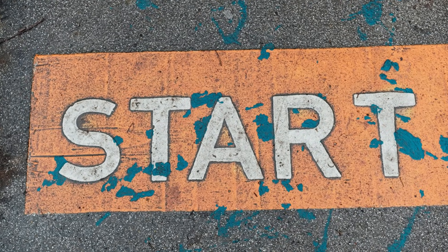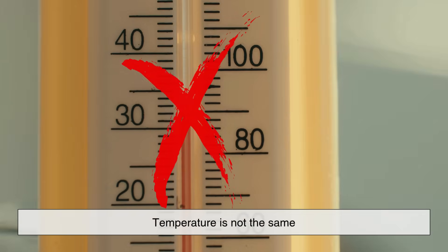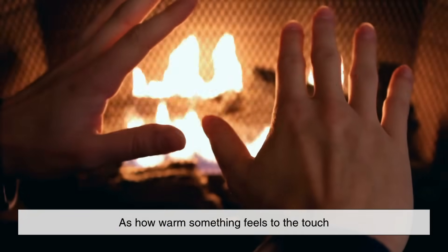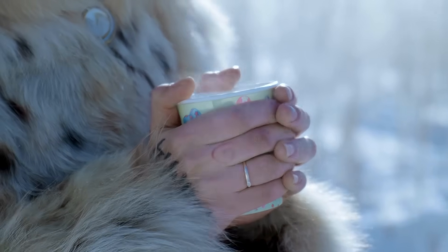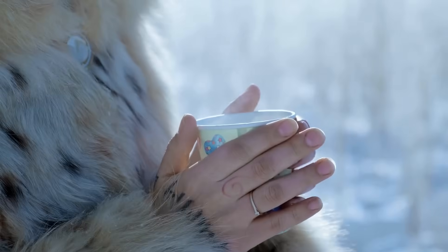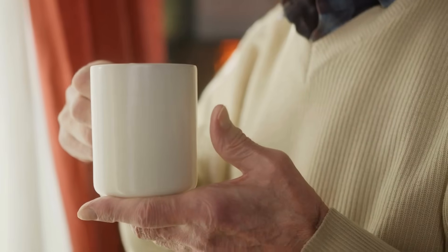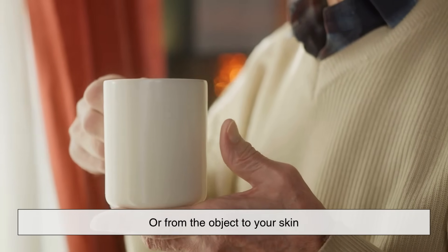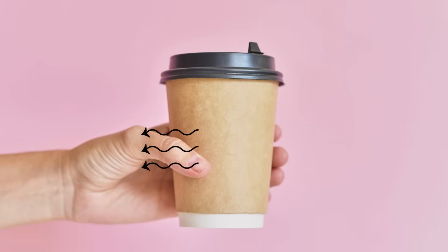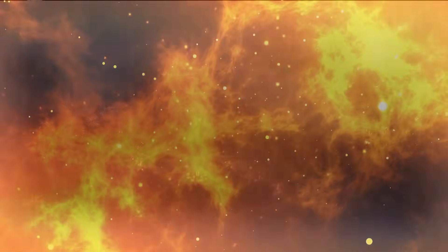Let's start with something that may seem counterintuitive. Temperature is not the same as how warm something feels to the touch. Your perception of temperature is influenced more by heat transfer than by the actual temperature of an object. When you touch something, heat either flows from your skin to the object or from the object to your skin. The direction and rate of this heat flow is what creates the sensation of hot or cold.